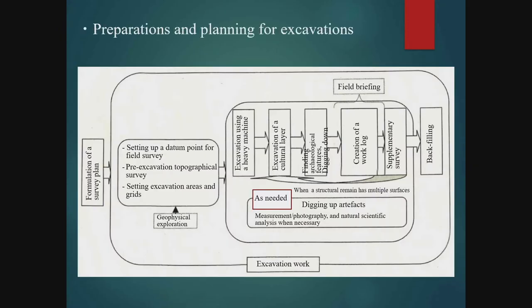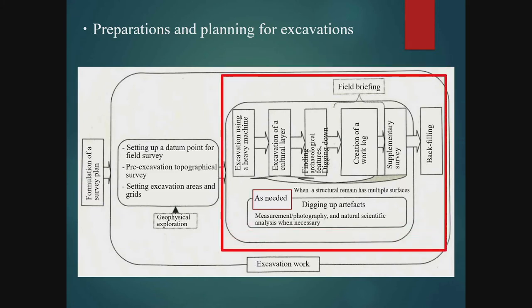After completing the preparations for excavation and the formulation of an overall plan covered in Part 1, we can begin the actual excavation. The excavation procedure is as follows: 1. Start with removing the topsoil by heavy machinery. 2. Remove cultural-material-bearing layers to the level where features are exposed. 3. Detect the features and excavate them. 4. Map each feature and take photographs. 5. Conduct supplementary excavation of areas that have been inadequately investigated. 6. Backfill the entire survey area.